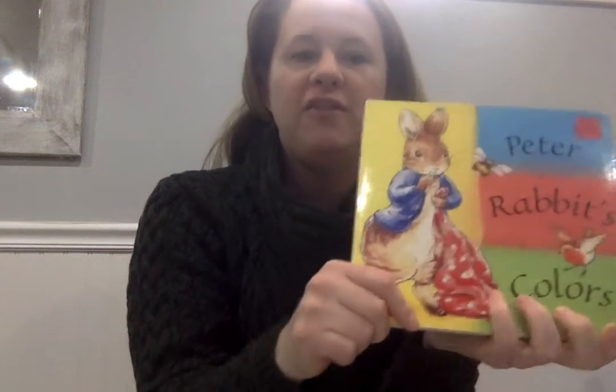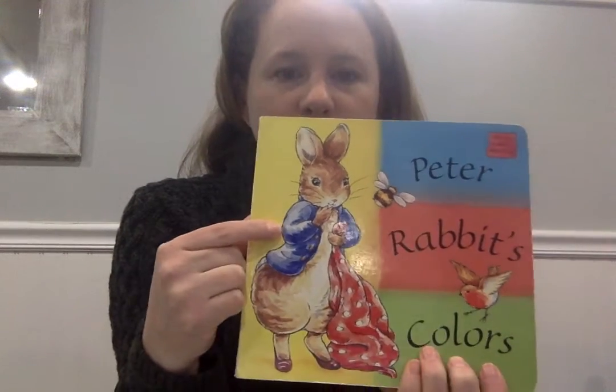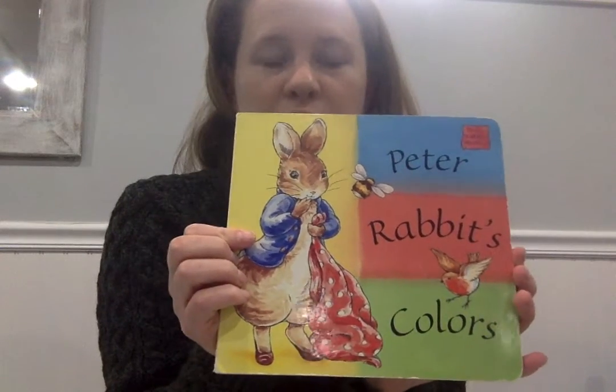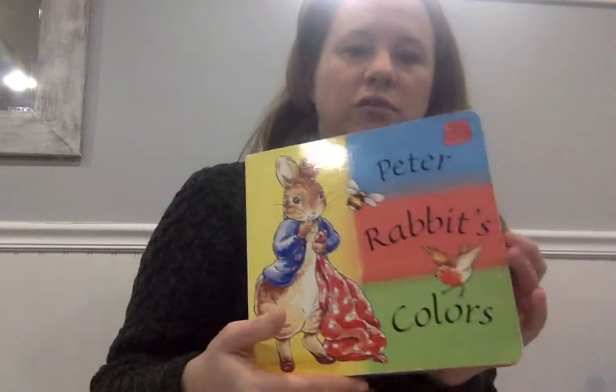Hey boys and girls! So we're gonna continue talking about Easter, and one of my favorite Easter characters is Peter Rabbit. Do you know the story about Peter Rabbit? He's a cute little rabbit, but this isn't his story — this is Peter Rabbit's Colors. So we're gonna look at the colors in this book.